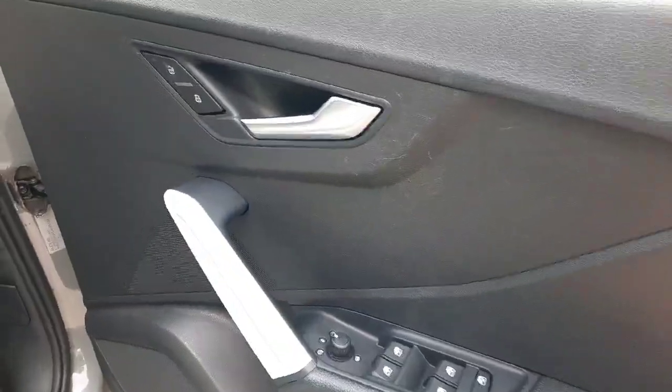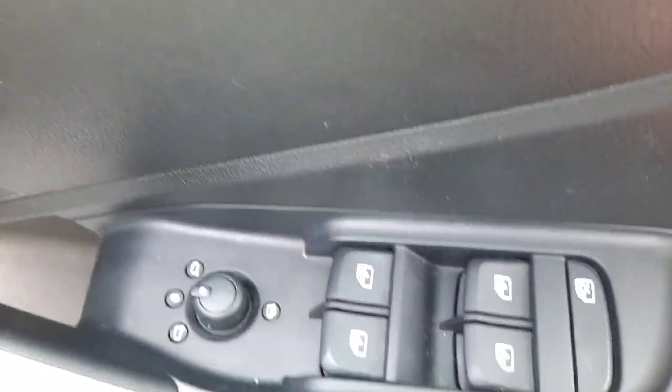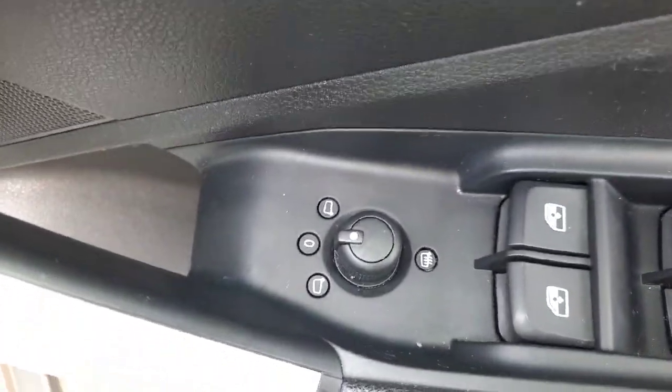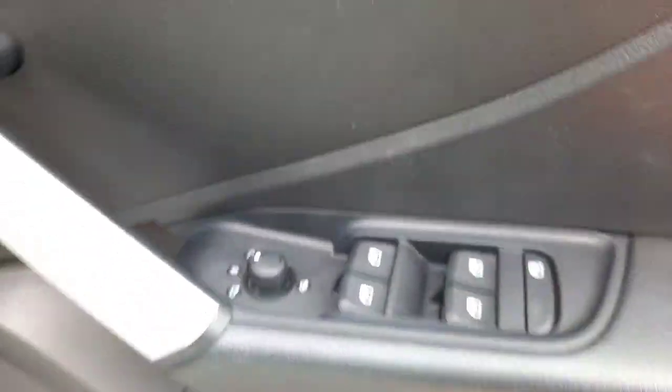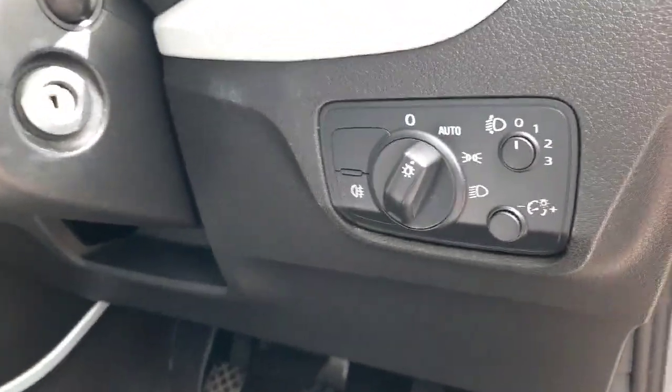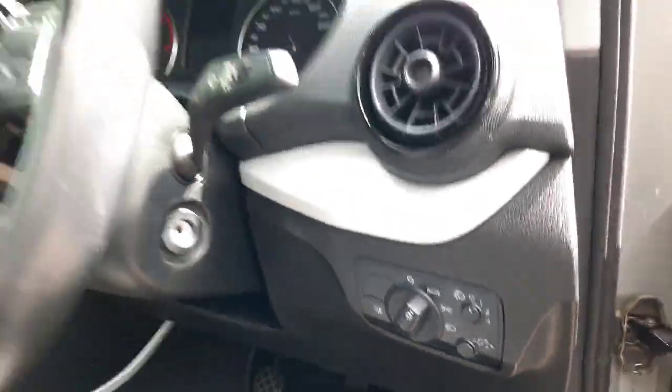Coming into the driver's door, you have your central locking system, all four window regulators, including your heated mirrors and mirror control. And just behind the steering wheel, you have your automatic headlight control.